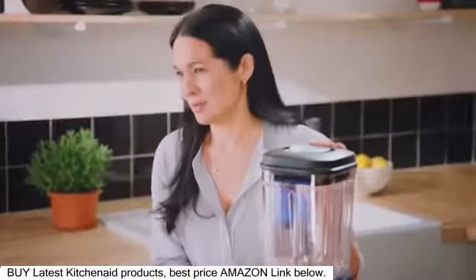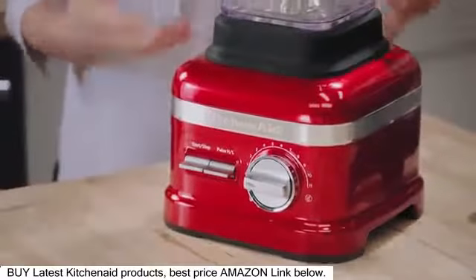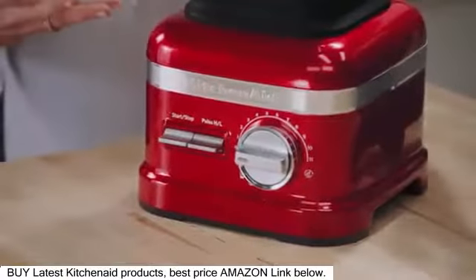First of all, it's the die cast metal base. This is so sturdy, so durable — made of the same material as our beloved stand mixers. This is what I love about KitchenAid: a bit of humour when they're designing things. So instead of going to 10, this goes to 11.